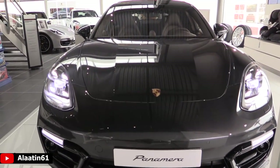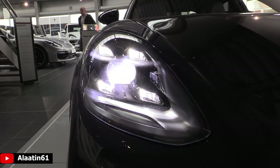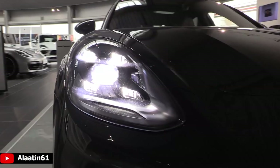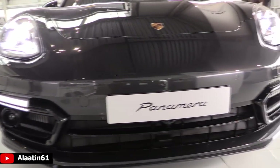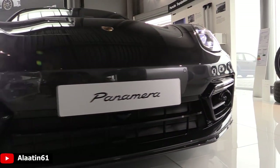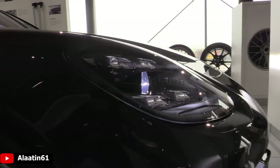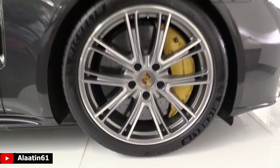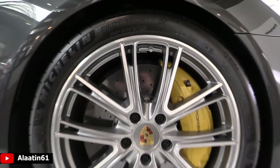At the front you can see the special more aggressive front bumper for the Turbo S. It has Matrix LED headlights with new shape daytime running lights. It has corner lights and automatic high beam. It has adaptive cruise control and night vision. The car has carbon ceramic brake discs and 21-inch Turbo design wheels. The yellow brake calipers are special to the Turbo S.